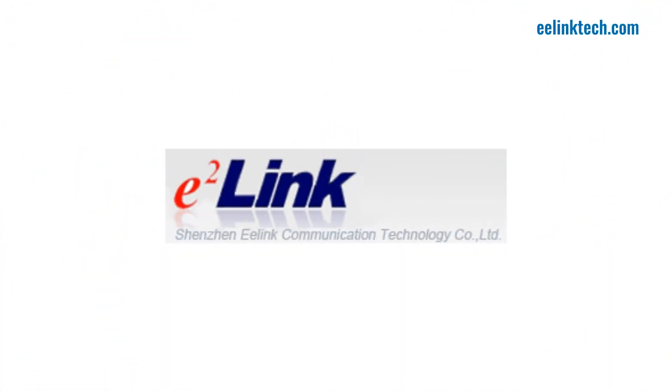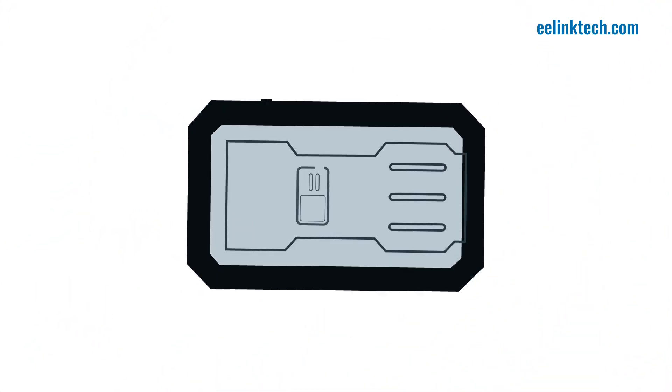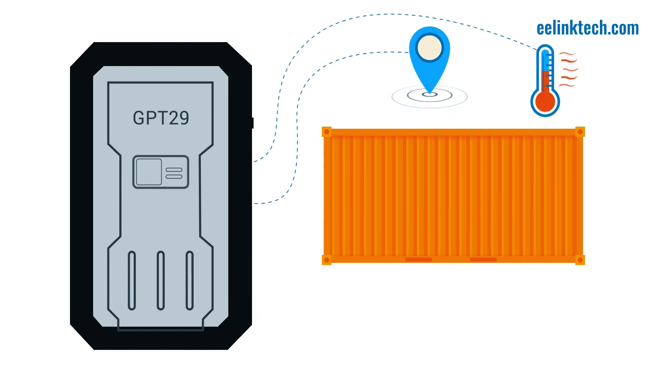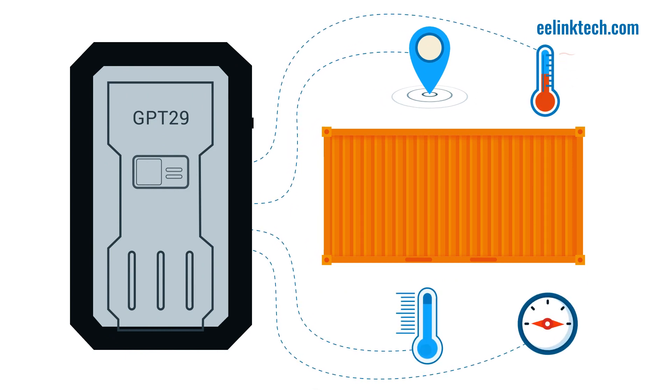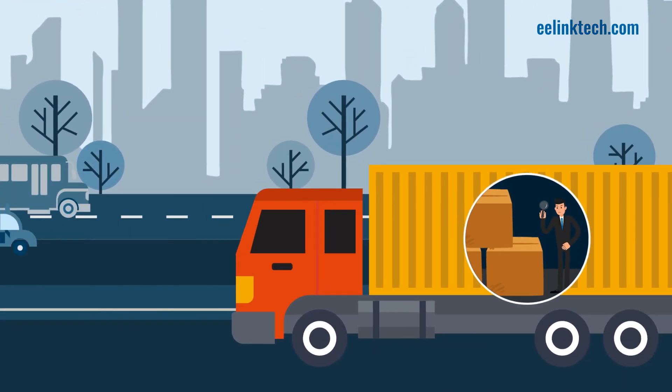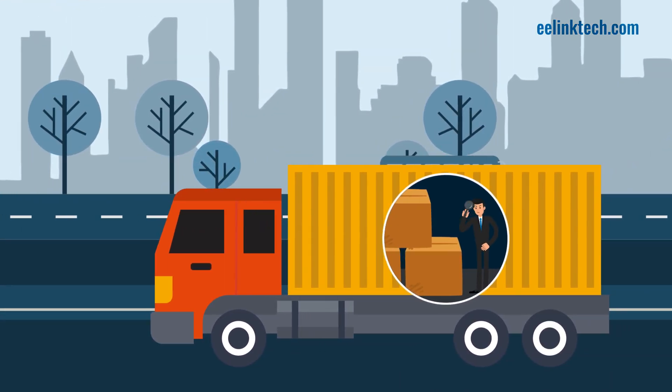That's why we created GPT-29, the world's smallest supply chain tracker that will provide you with real-time data about your asset's location, temperature, humidity, and any sudden motions. GPT-29 will make you feel like you were personally overseeing your cargo throughout its entire journey.